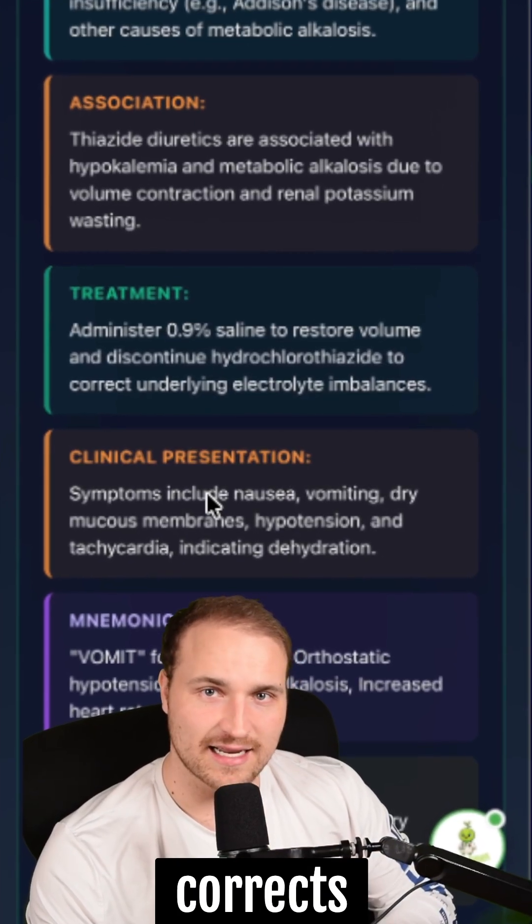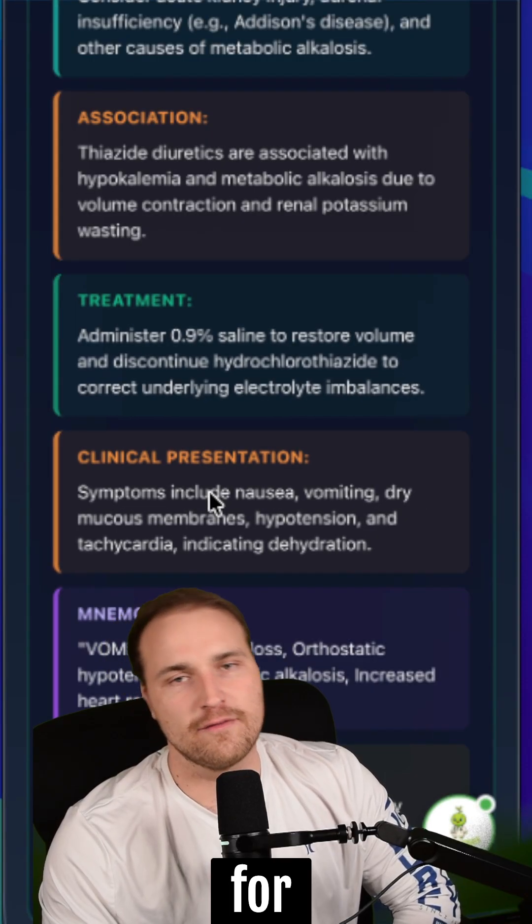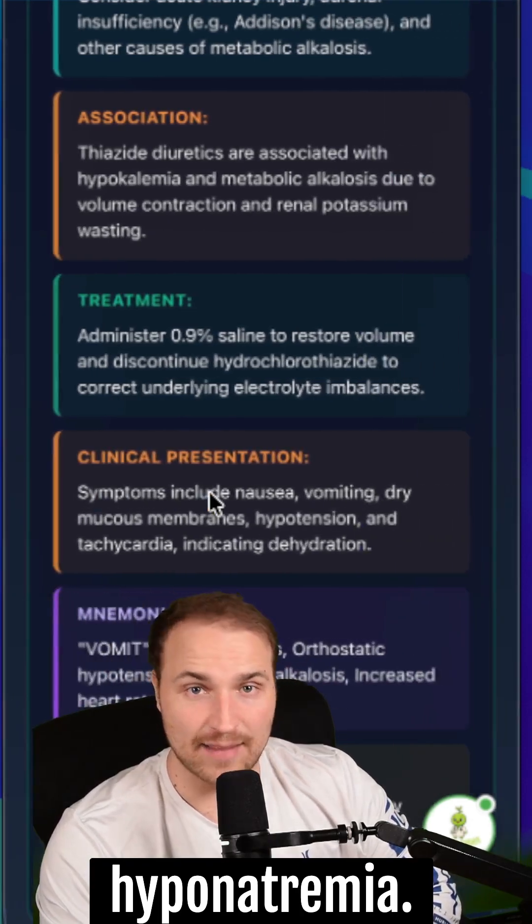Normal saline corrects the volume depletion. Switching her diuretic will be safer for volume control, heart failure, and hypertension management in the future, without causing hyponatremia.